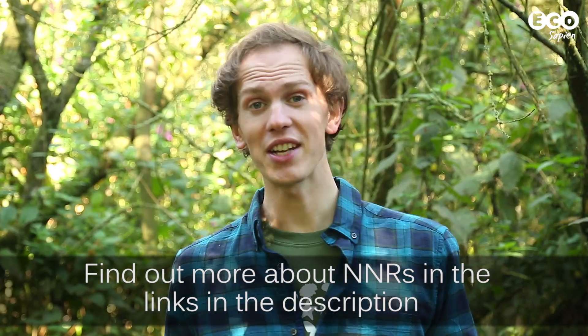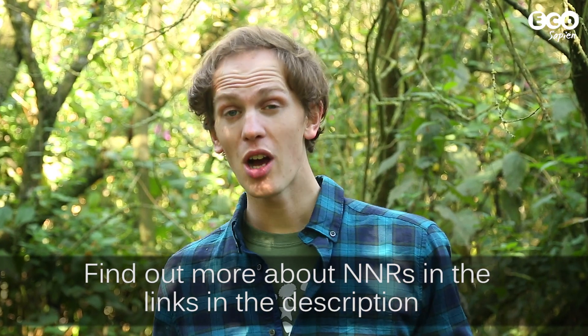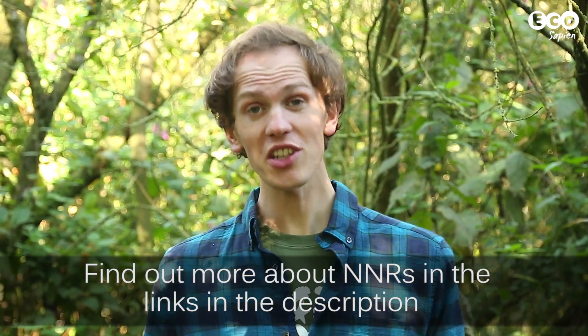That concludes our introduction to National Nature Reserves, and has hopefully given you a taste of what happens at the Lower Derwent Valley. But there are many more reserves out there, encompassing different habitats. They're managed for the nation — a public good — so you should take the opportunity to visit. Don't just sit there, get your boots on. Till next time.